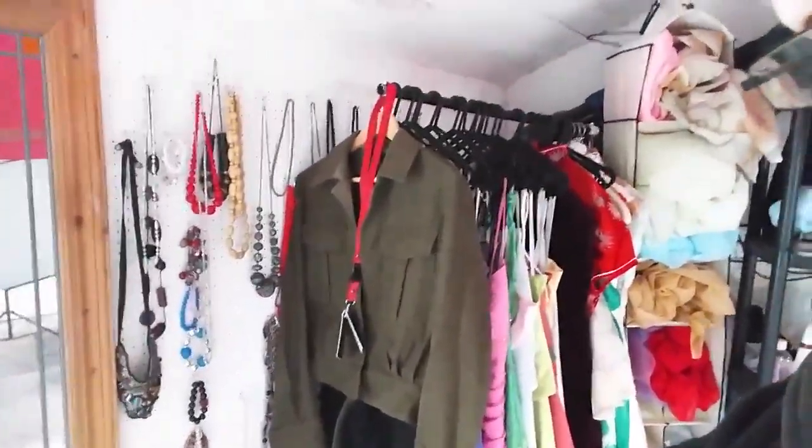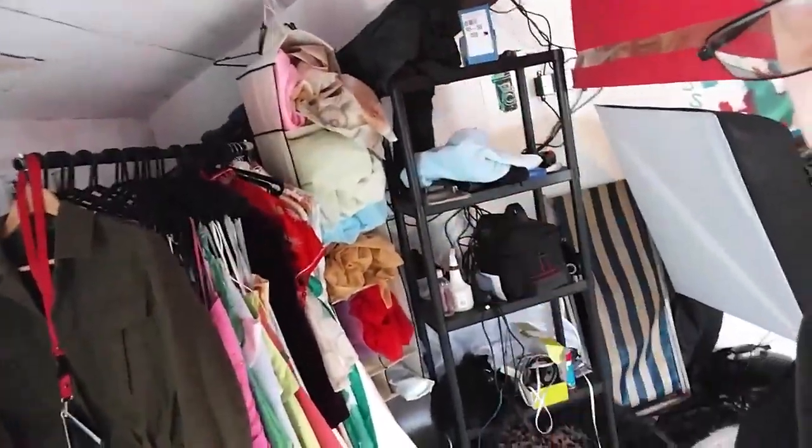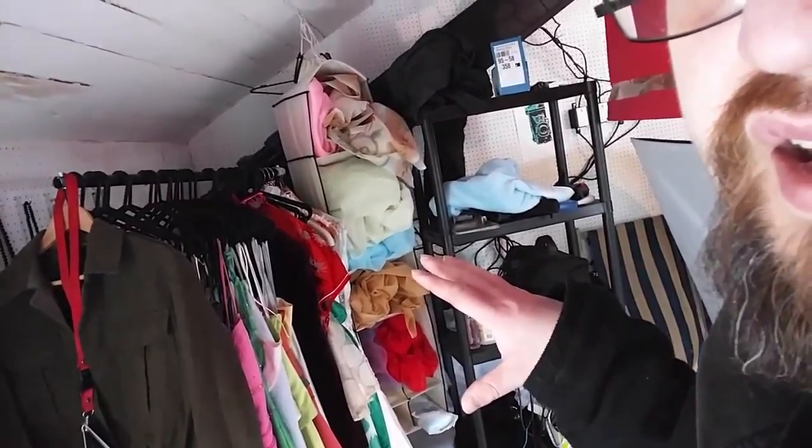This is the changing area — we've got outfits on a rack and accessories on the side. This is the spare gear area, so if I need a smoke machine or anything like that, it's there.